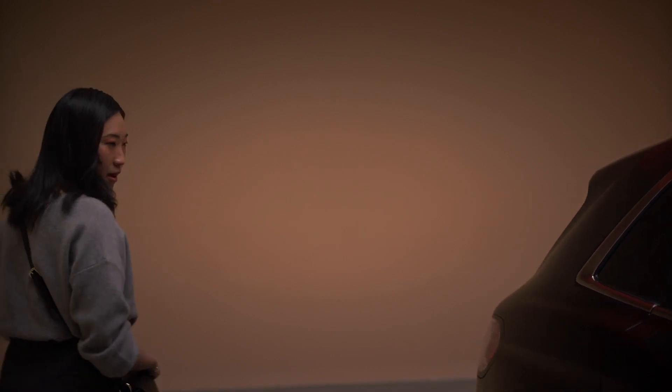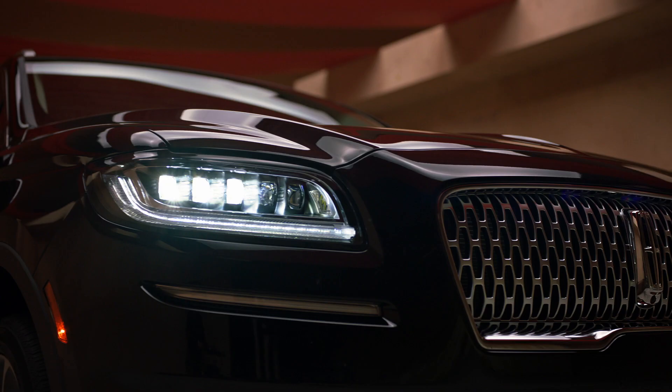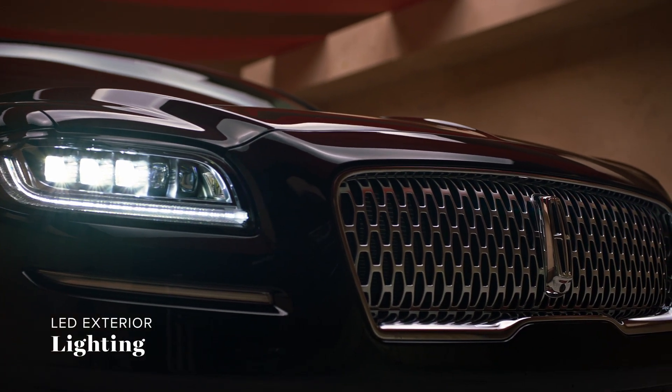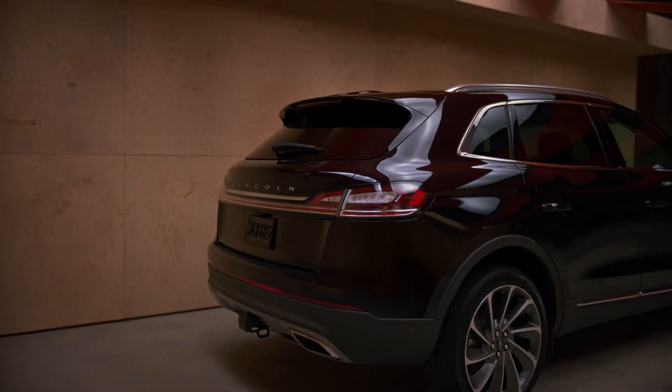What first caught my eye? Definitely the beautiful lines and the bold curves. Yeah, it looks really good in this space. It is stunning from every angle. I need to take a picture of this.